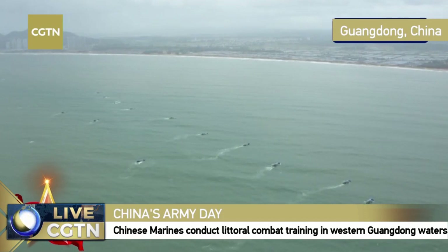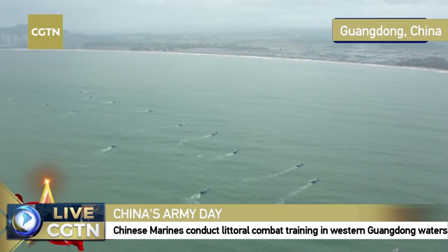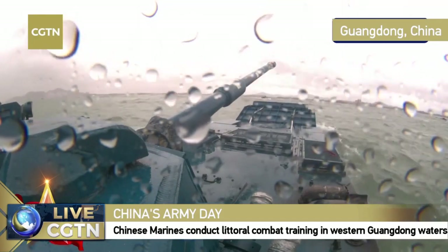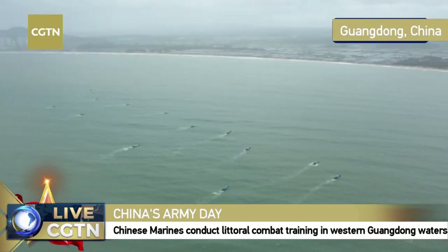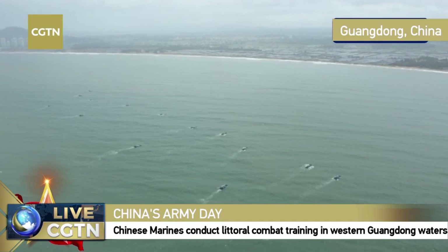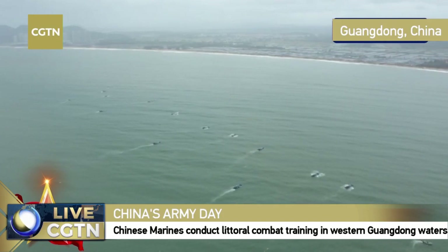The IFVs are currently 1,600 meters away from the coastal line. They are now transitioning to another mission — the assault landing mission. We can see them facing the coastal line, preparing to conduct the assault. This is part of the landing mission, and there is also a smoke bomb firing mission included in today's training.